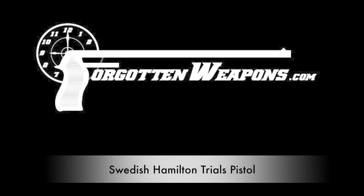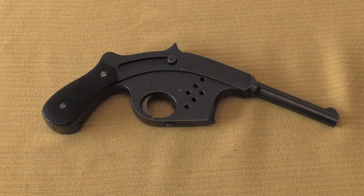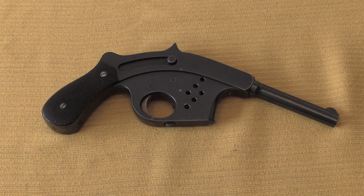Thanks for tuning in to another video on ForgottenWeapons.com. Today we are taking a look at a Model 1901 Hamilton automatic pistol. This was actually a gun that competed in the Swedish automatic pistol trials right at the beginning of the 20th century.